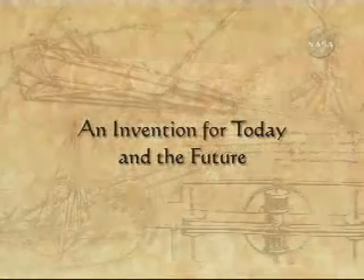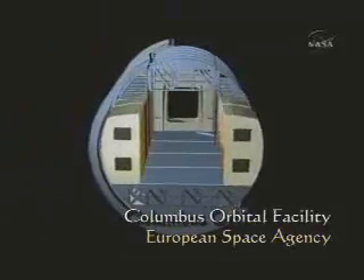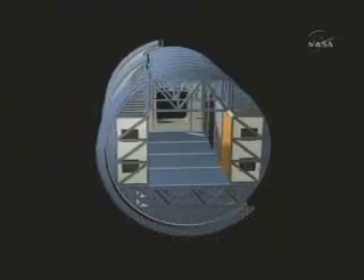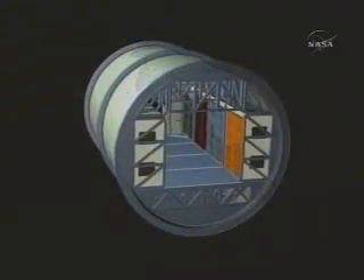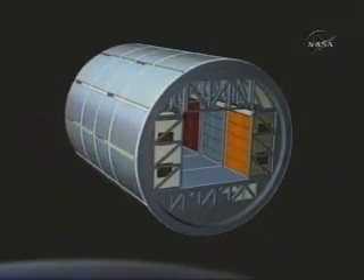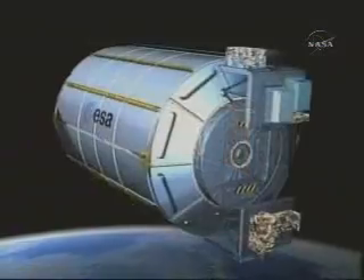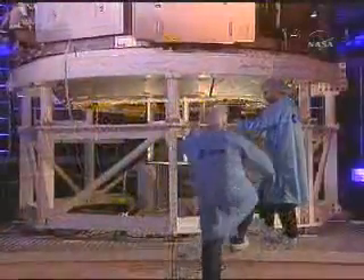With the space station, humans have a permanent home in space, a home that will only grow in size and capability. From the European Space Agency comes the Columbus Orbital Facility, which accommodates ten research racks, each hosting an entire laboratory inside. The facility will also feature four points for external payloads outside its pressurized hull. ESA is also hard at work.